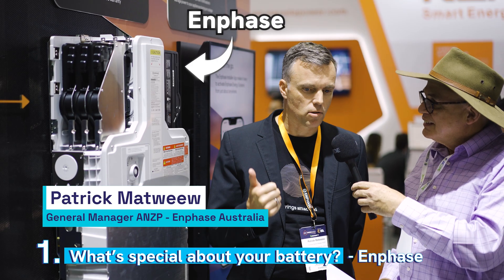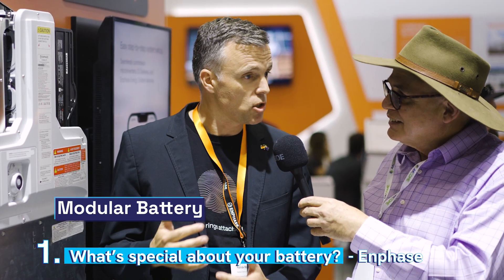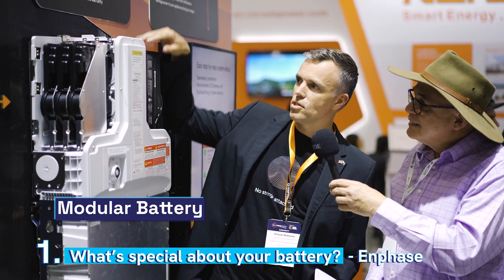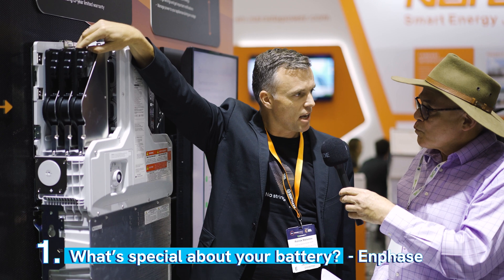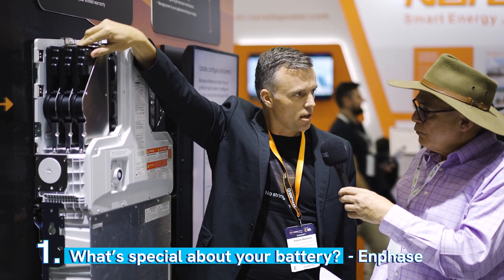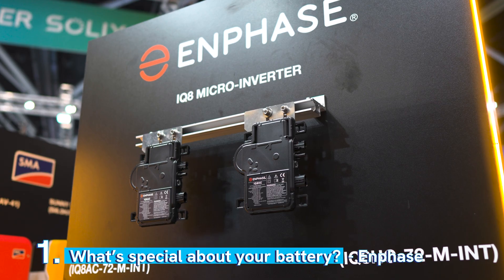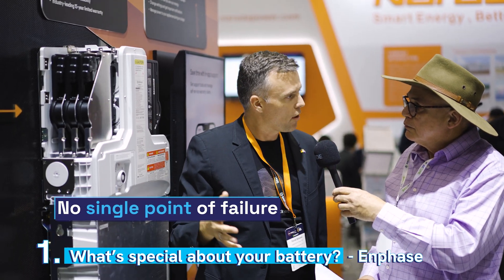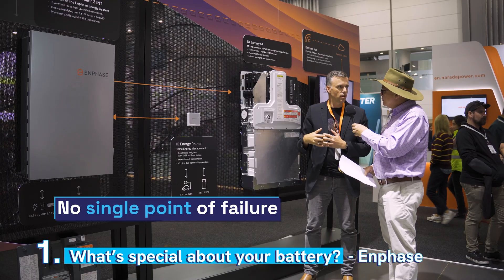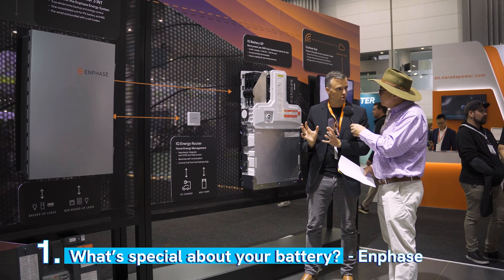The thing that makes the Enphase battery special is two things. First of all, it's modular — and we're not just meaning you can install multiples of them, which you can. When you look up here, you see we're actually having multiple inverters in there. This is the specialty of Enphase: we've taken the philosophy we had on the panels with the micro-inverter and adapted that into the battery, so there's no longer a single point of failure. We now have an additional layer of resilience with the Enphase battery that nobody else offers as a technology stack.